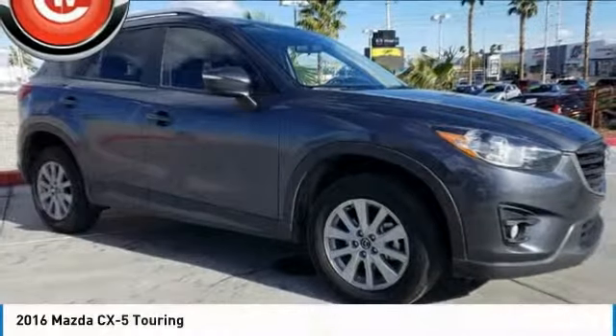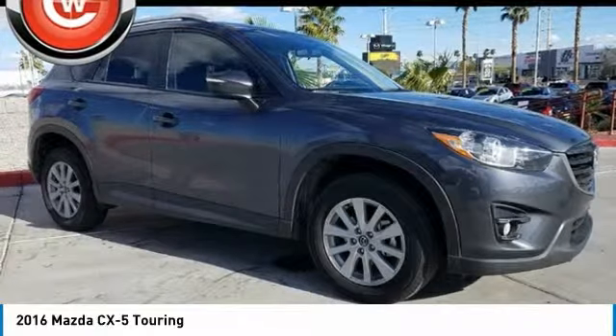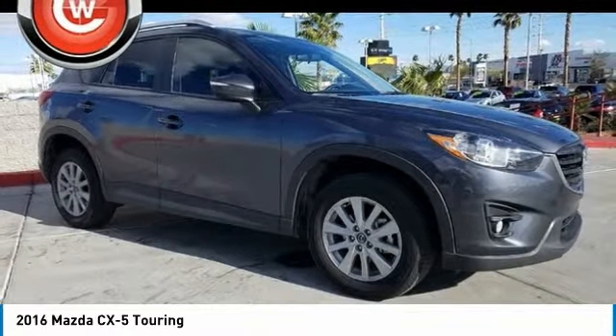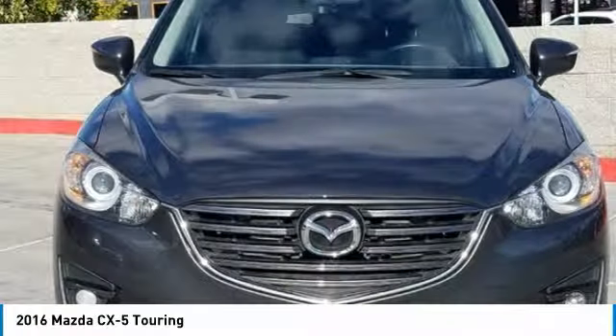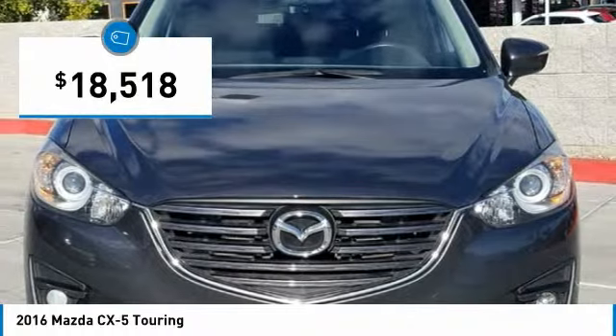2016 CX-5. With its fuel-efficient engine, engaging driving experience, and daring styling, the Mazda CX-5 is a good choice for those seeking a sporty yet thrifty crossover SUV and is priced below $20,000.